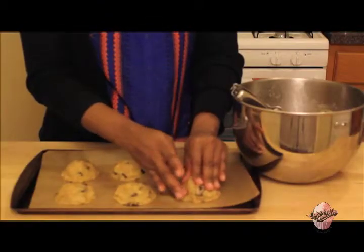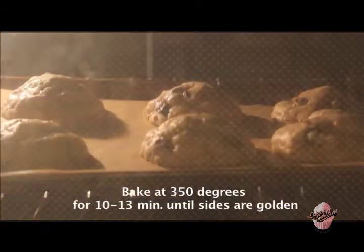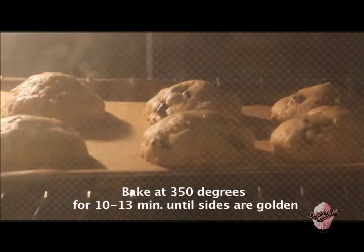Today's marshmallows are a mixture of corn syrup or sugar, gelatin, gum arabic, and flavoring.